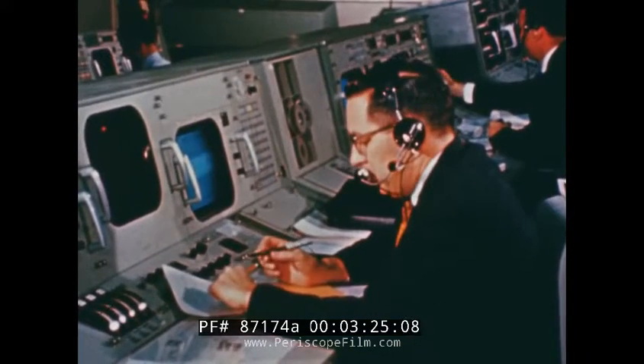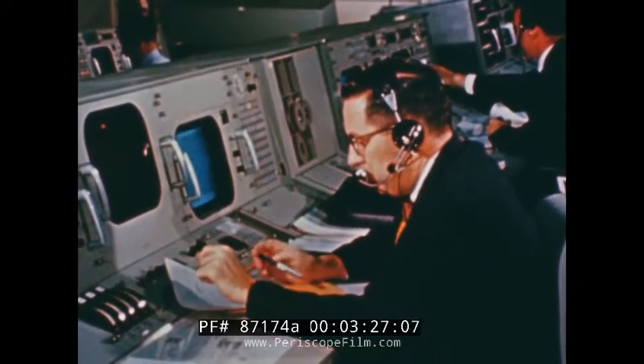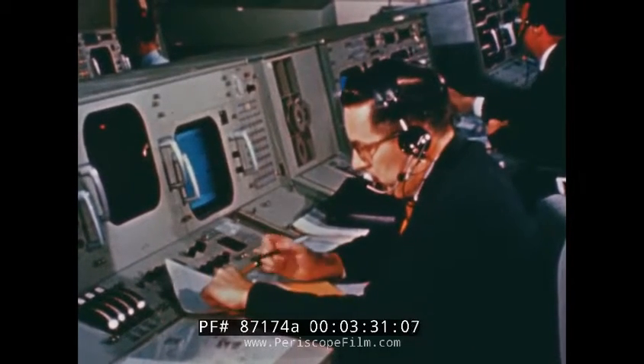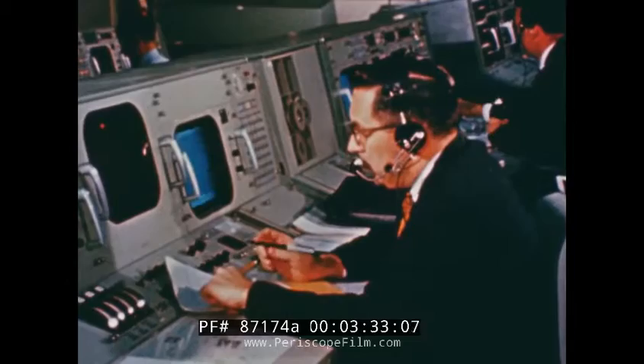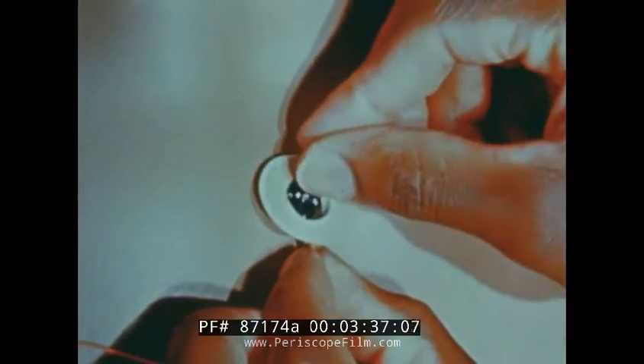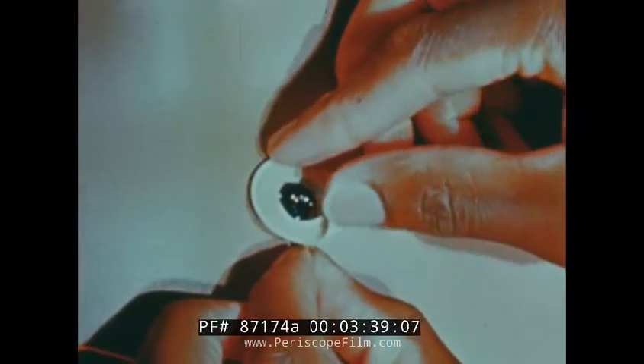Man's physiological reactions to the stresses of outer space are constantly monitored here on Earth at the biomedical console in the Mission Control Center. In order to keep track of such medical matters, tiny plastic discs called biosensors are attached to the body of the astronaut and feed signals back to the flight surgeon in Houston in less than one second.